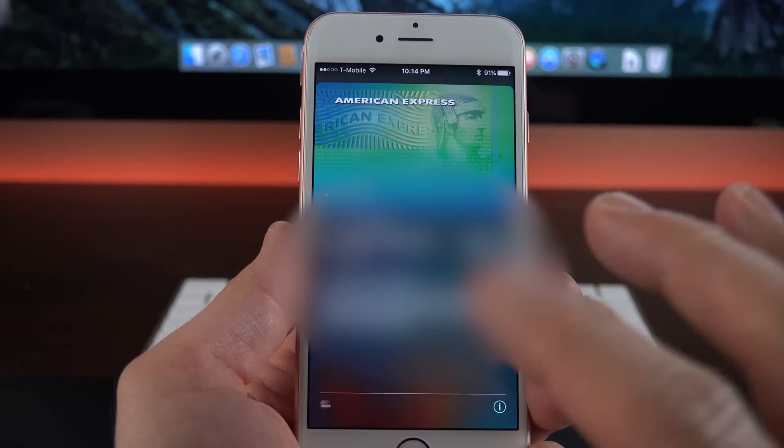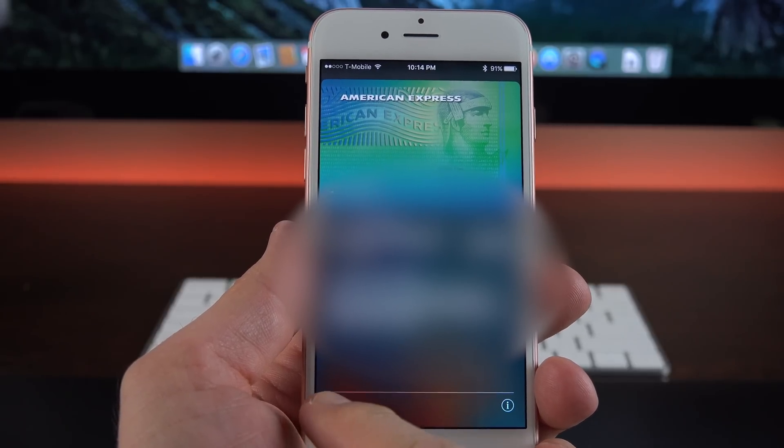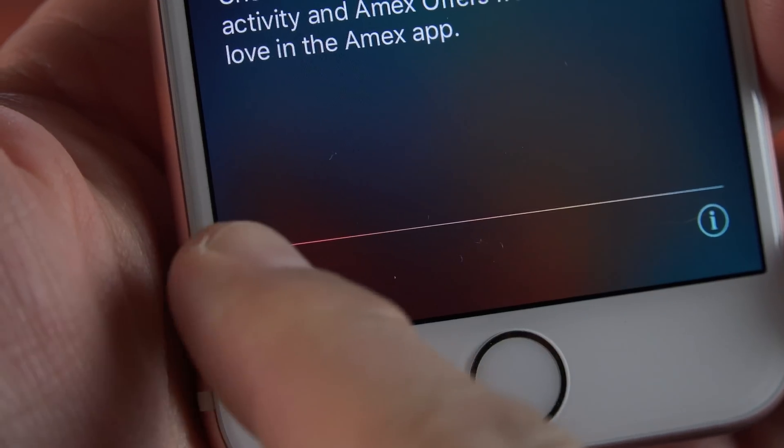The Wallet app has also been updated, so cards within the Wallet app will have little icons in the lower left corner for the corresponding app. If you want to quickly launch into it, you just tap that and it takes you right to that app.